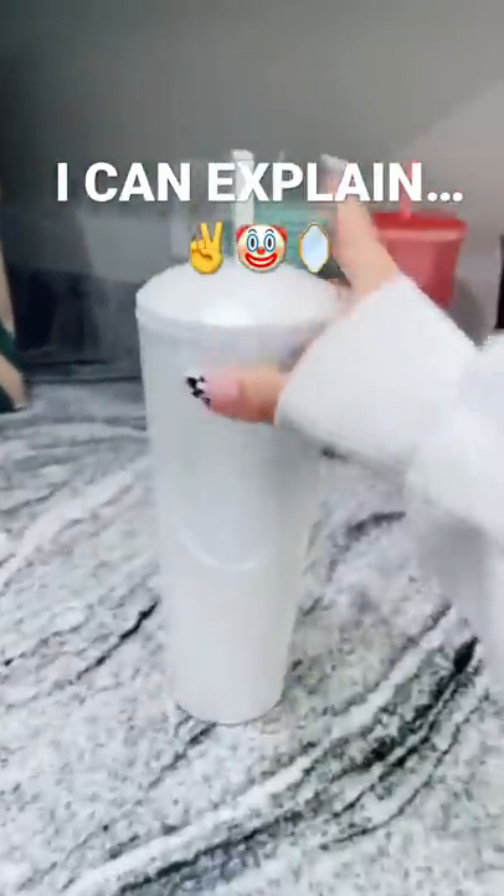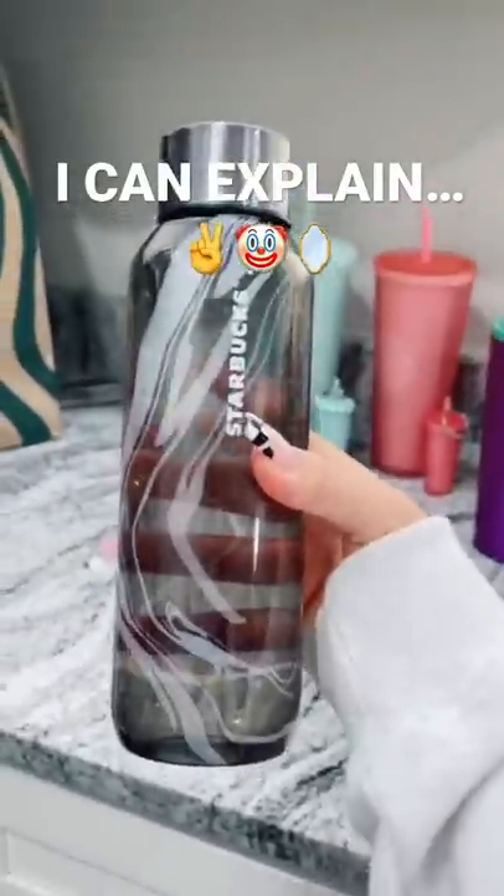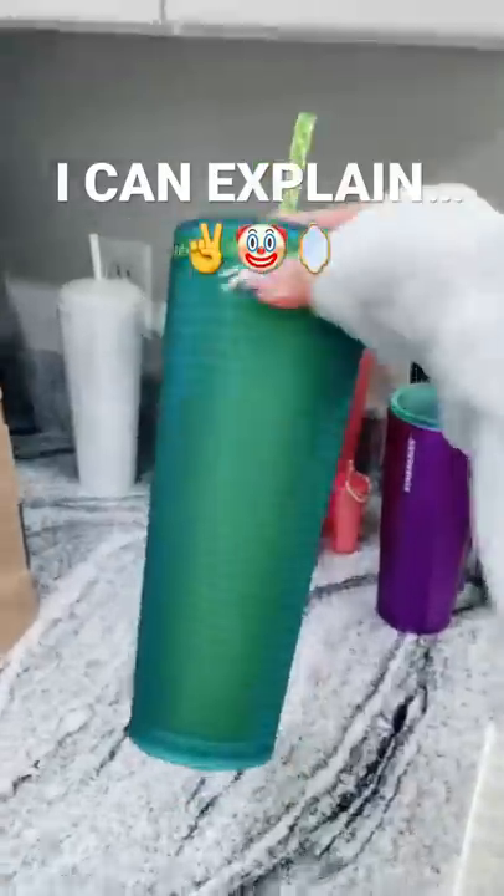I can't believe I found this one, it's the prettiest cup. I have this one that reminds me of Barney but it's really cute. They did such a good job on this water bottle, I love it so much. I got this one because it looks like it's glowing and I thought that was cool.